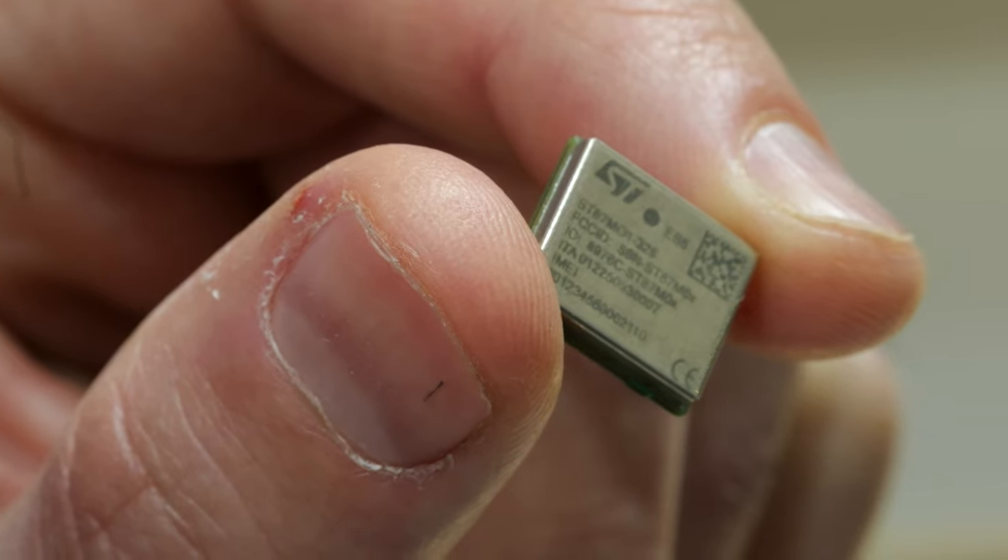Connecting physical objects to the internet using the reliable cellular infrastructure in a power-efficient and cost-effective way is now possible thanks to the new breakthrough device from ST, the ST87M01. Let's have a look.